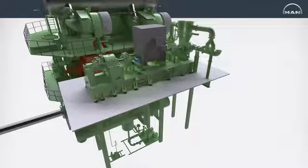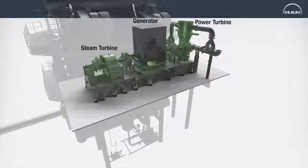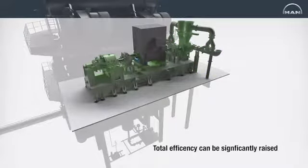When waste heat recovery is combined with NOx reduction methods such as an EGR system, total efficiency can be significantly raised.